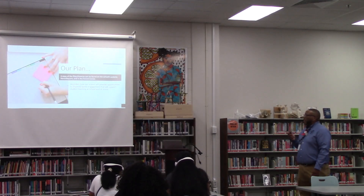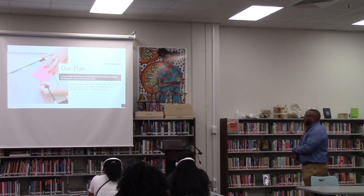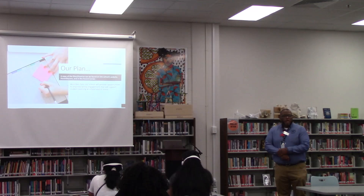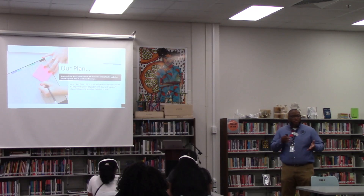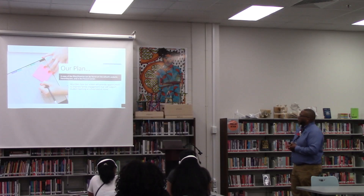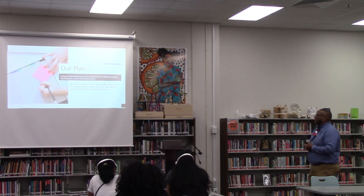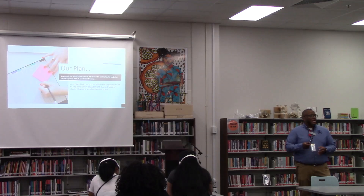Our plan. A copy of the plan and promise can be found on the school website, ParentSquare, and in the parent center. I would hope that everyone in here had the opportunity to look at our school website and review the materials listed. It describes how our school will provide opportunities to improve family engagement that will support student learning at school and at home.